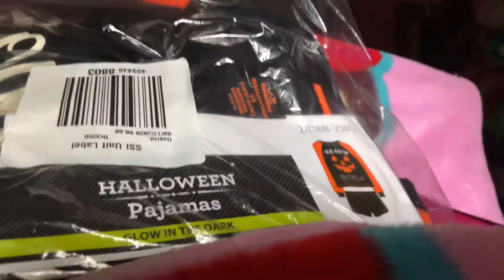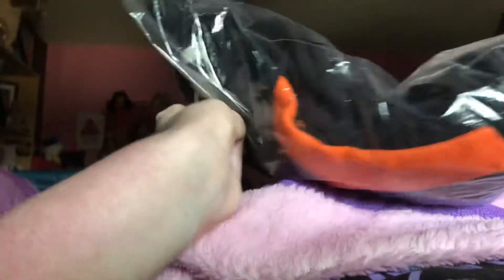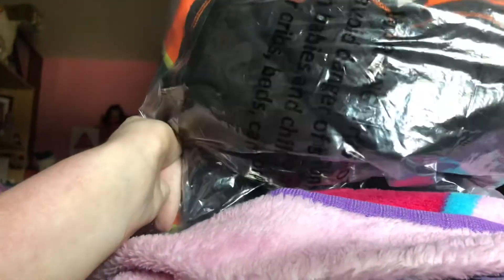So remember to go ahead and unwrap. Gotta go ahead and set the front right here, and yes, you can hear it or you can see it.